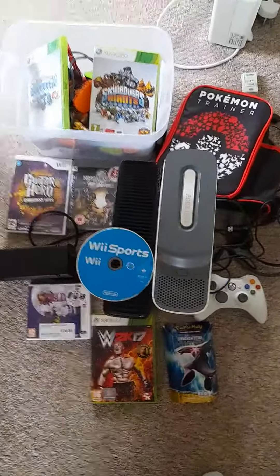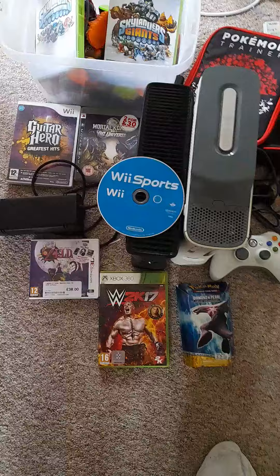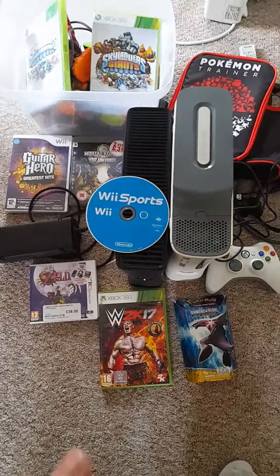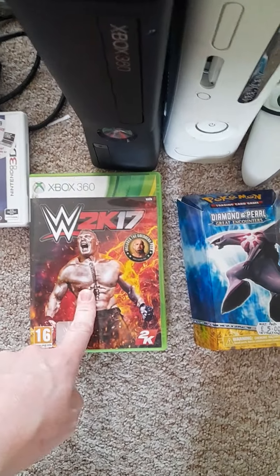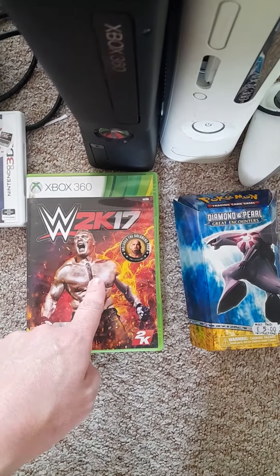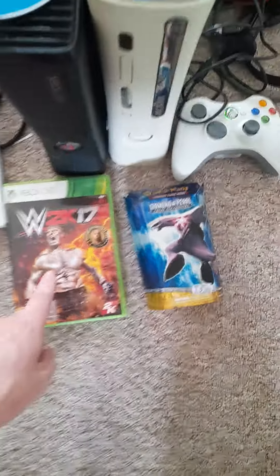Hello there, Danny H Retro Gaming Master here again. Here we have what I've picked up the last few days. Down the bottom there, that brand was £2.50 from a charity shop. WWE 2K17, which is barking because it's worth a lot more than that.